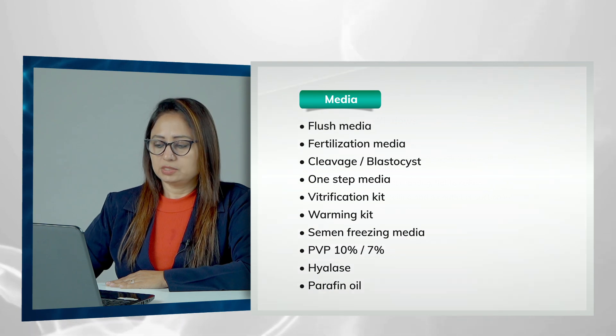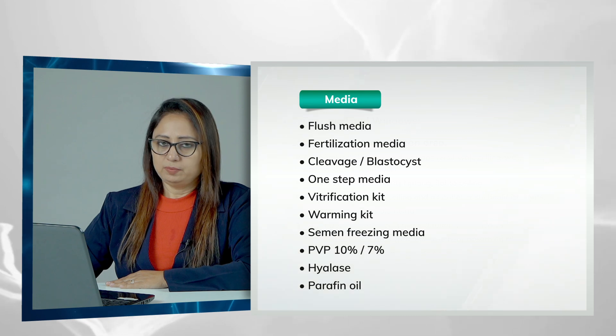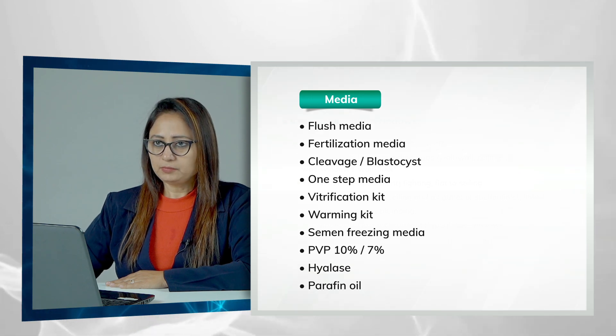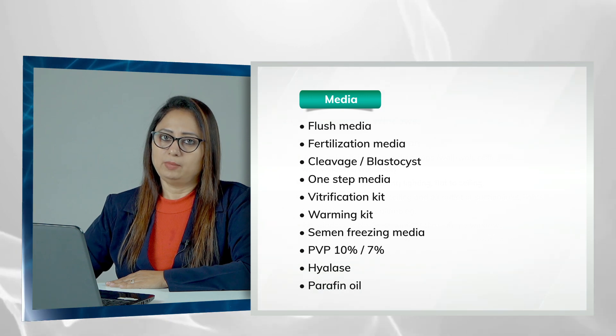You also need vitrification media, warming media, semen freezing media, PVP, 10% or 7% hyalase to denude the oocytes, and paraffin oil to layer all the plates so that they do not get contaminated.